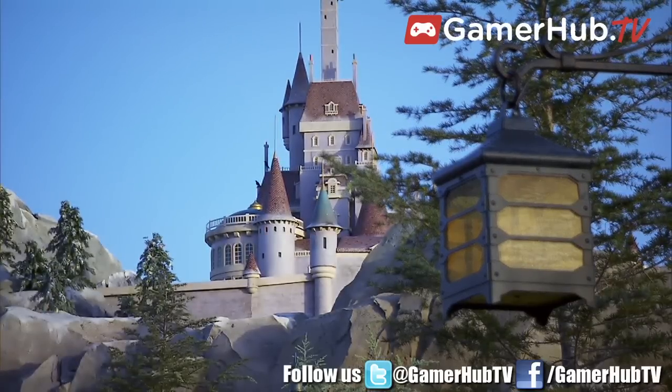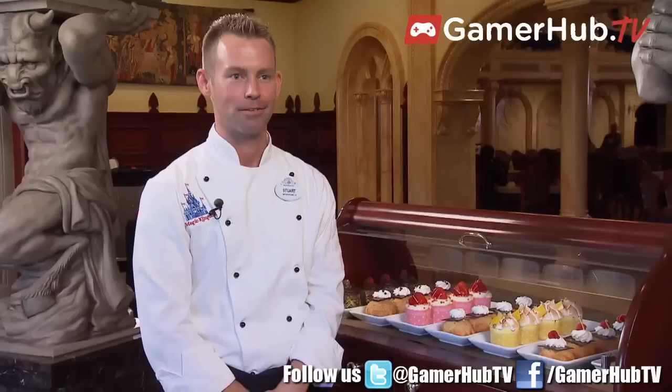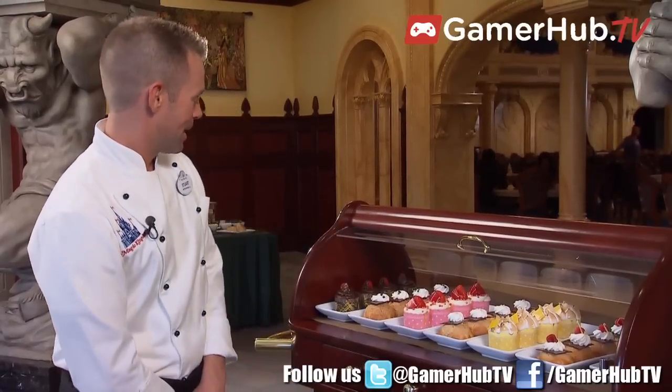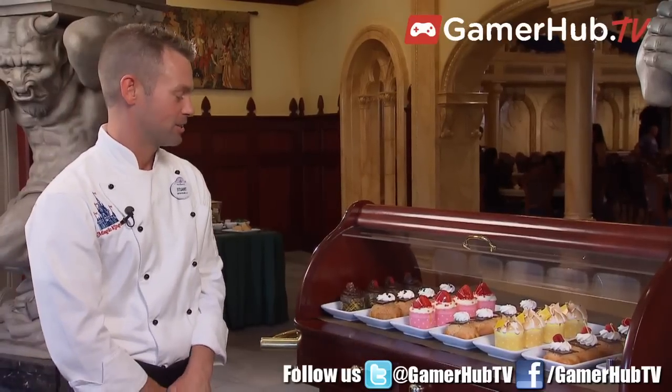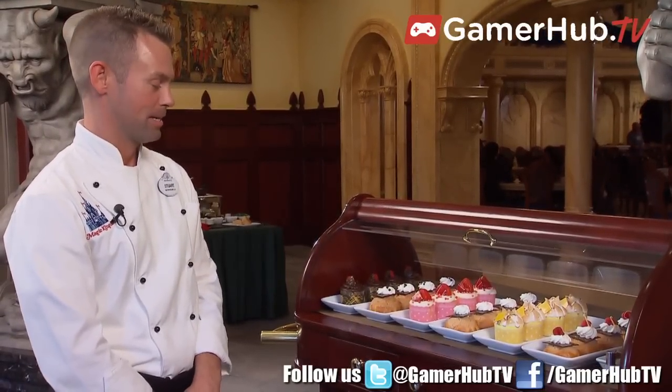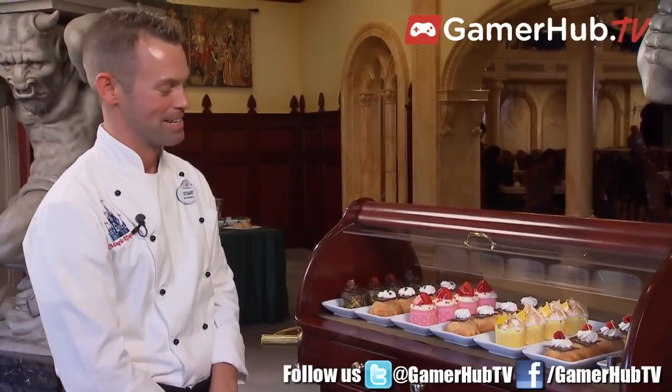The desserts, like in the movie, are whimsical and they're friendly. We have cupcakes and cream puffs — the triple chocolate cupcake, the chocolate cream puff, the strawberry cream cheese cupcake, the passion fruit cream puff, the lemon meringue cupcake, which is Bella's favorite because the color of her dress matches the cupcake.